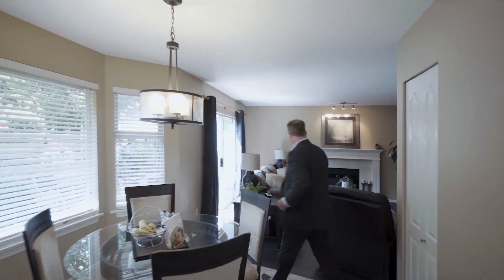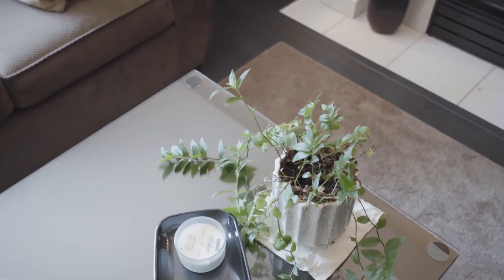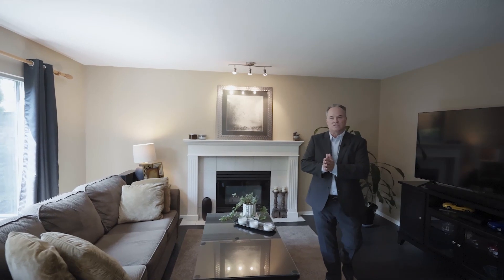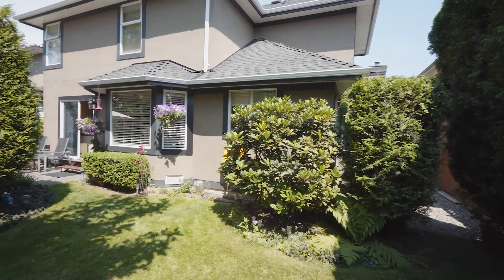Here we are in the family room and you know the family room is really the heart of the house. There's so much space for you to relax with the kids. We have a cozy gas fireplace here that's going to keep you nice and warm in the winter, and here we have a big sliding door to the fenced and private backyard.